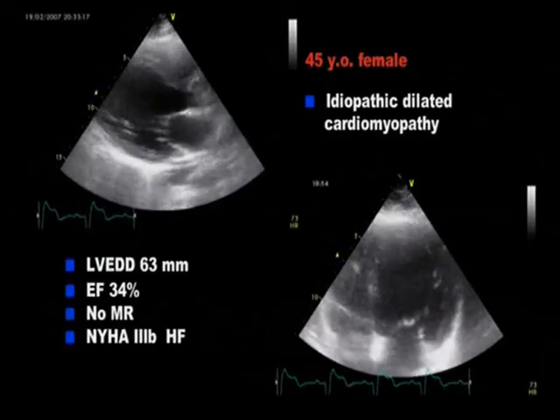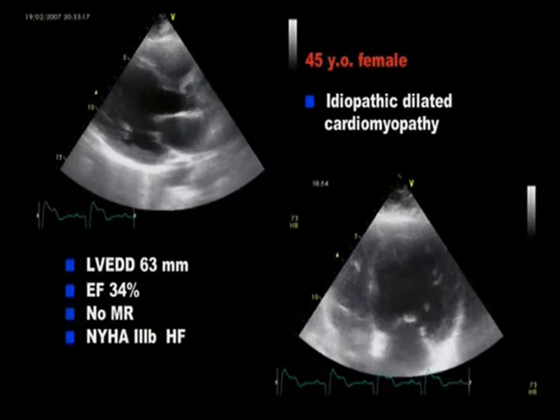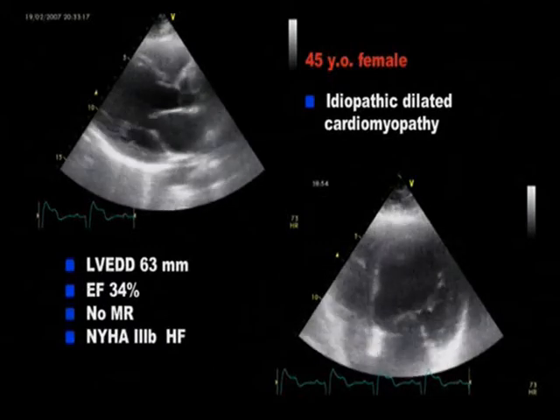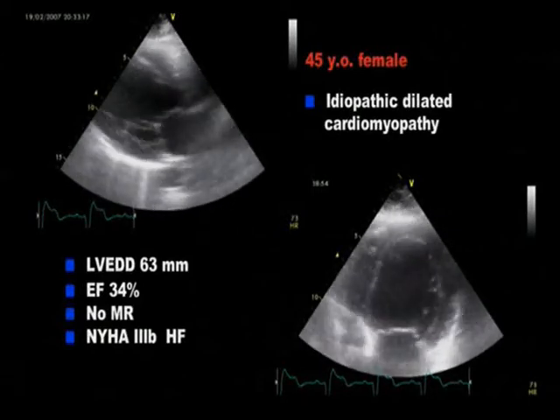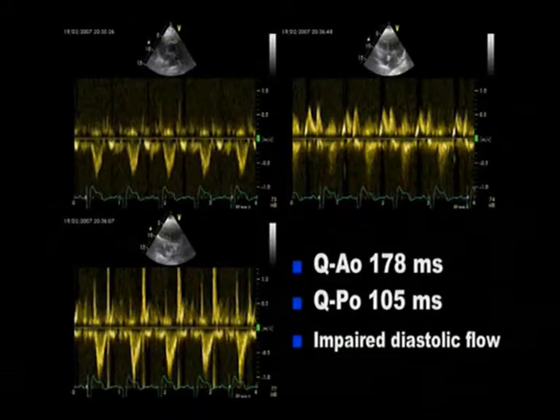45-year-old female with dilated cardiomyopathy and New York Heart Association Class III heart failure. The echo shows a dilated cardiomyopathy with an ejection fraction of 34%, a left ventricular end diastolic diameter of 63 mm and no mitral regurgitation. The time delay between left and right ventricular ejection is 73 ms with an impaired diastolic flow, supporting the need for CRT.